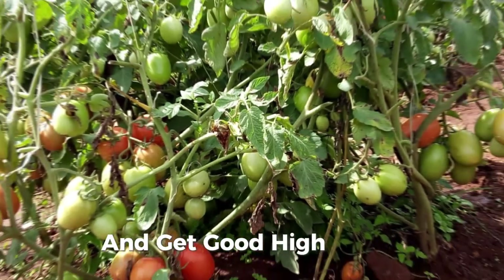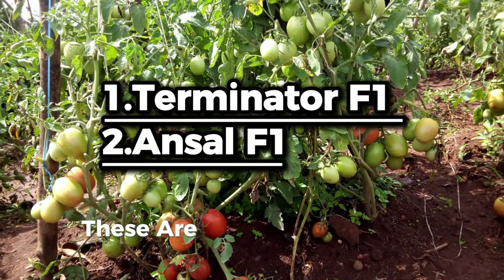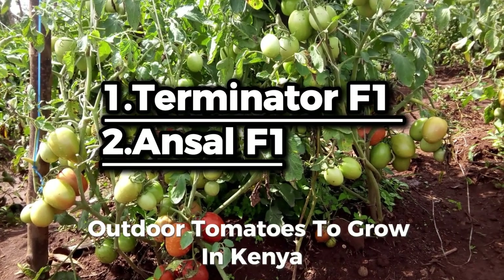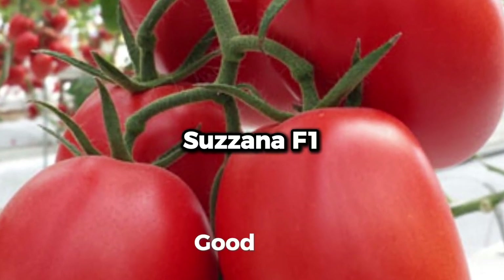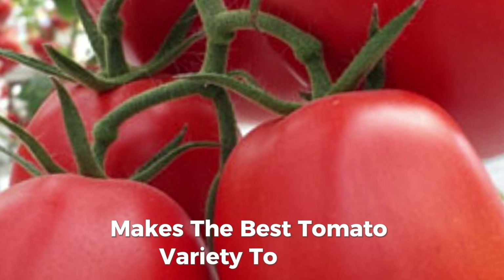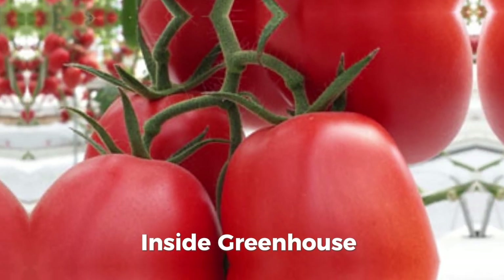The best two varieties that you can plant and get good high yields are Terminator F1 from Royal Seeds and Answer F1 from Seminis. These are the best and most profitable outdoor tomatoes to grow in Kenya. For greenhouse farmers, Susana F1 has good shape and good size, making it the best tomato variety to plant inside a greenhouse. It is a product of Royal Seeds.